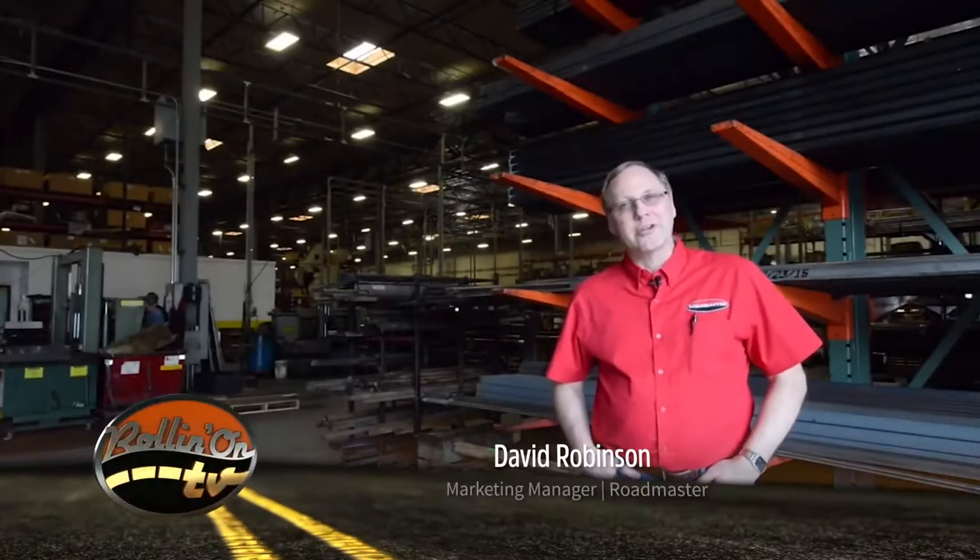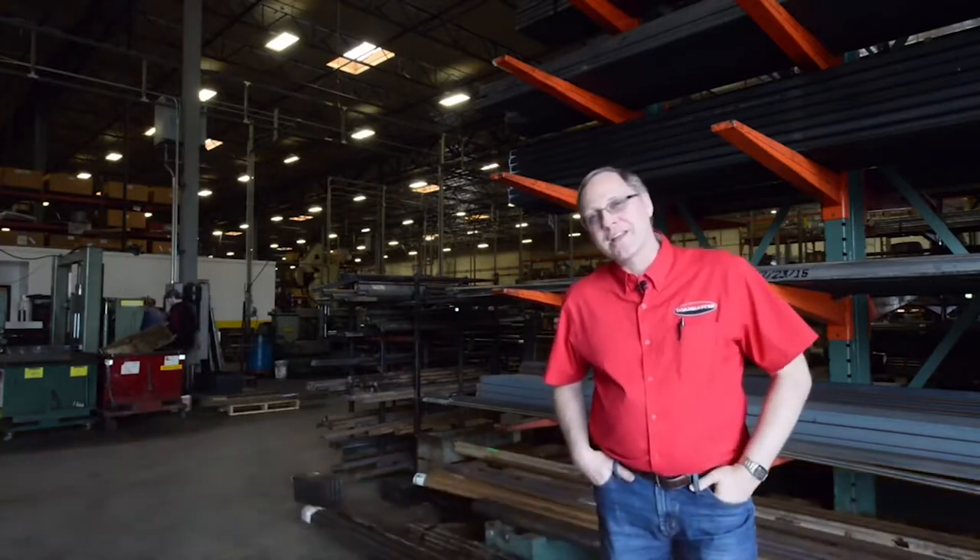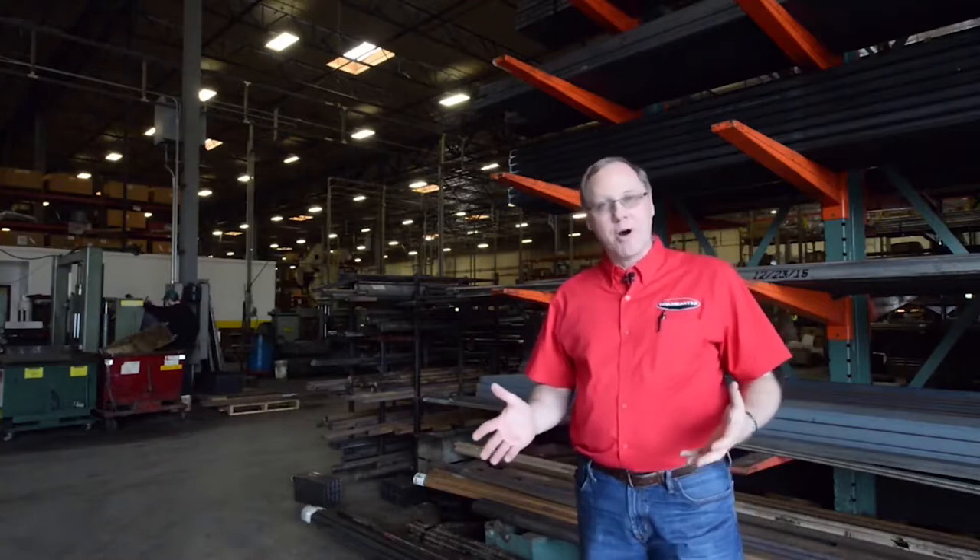Hi, my name is David Robinson. I'm the marketing manager here at Roadmaster. And we're about to take a factory tour. Before we get started, I just wanted to mention a couple of things that kind of set Roadmaster apart.